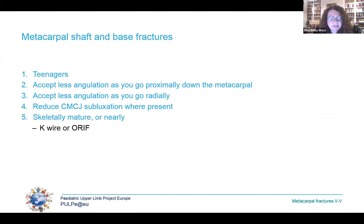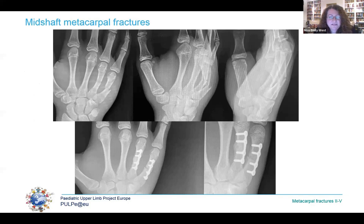For metacarpal shaft and base fractures, the majority are seen in adolescents. Management depends on skeletal maturity and remodeling potential. Acceptable angulation decreases down the metacarpal — while we would not intervene for a 50-degree angulated neck, we usually would for a mid-shaft fracture and certainly at the base. The closer the child gets to skeletal maturity, the more I treat them as an adult, with either intramedullary K-wires or plates for mid-shaft and significant angulation. I'm often guided by the size of the child's hands compared to the parents — as in this 15-year-old with hands the size of his father's, treated with dorsal plates for fourth and fifth metacarpal fractures.